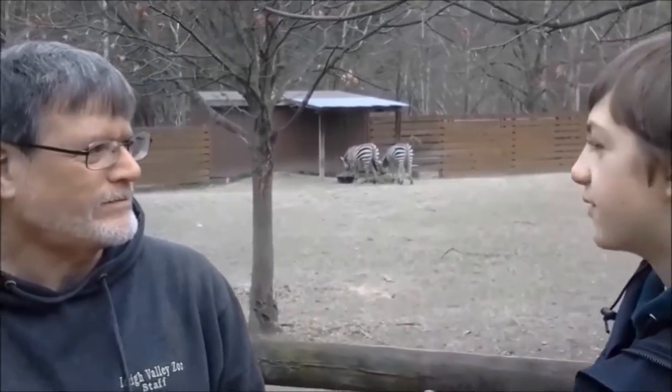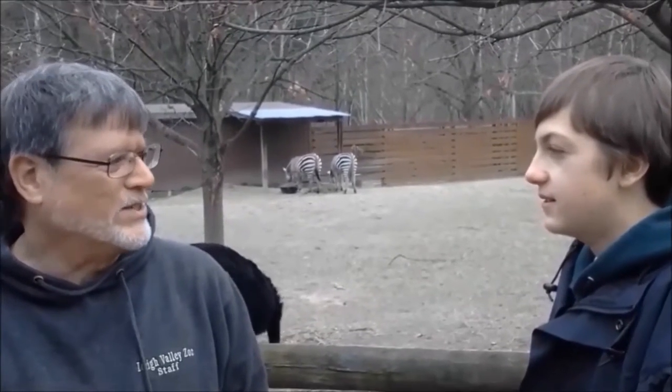I saw on a sign over there that each zebra has its own unique kind of stripes. Yes, exactly. Zebra stripes are as unique to every individual zebra as our fingerprints are to us.